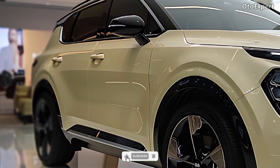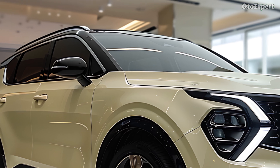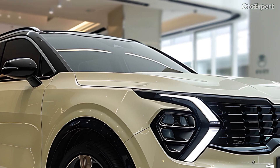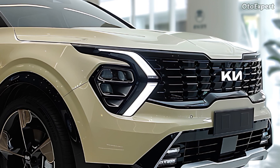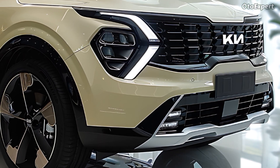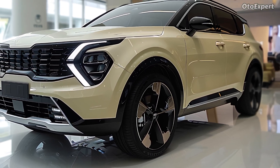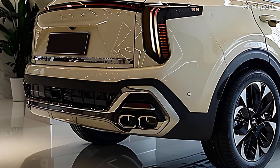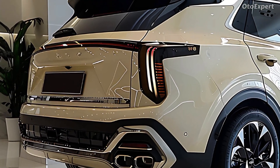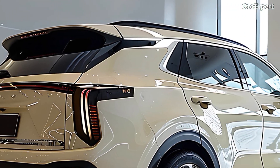The Hyundai Tucson, which is the corporate twin of the Kia Sportage Hybrid, is currently receiving a cosmetic facelift. On the other hand, the Kia Sportage Hybrid is maintaining its daring appearance as well as other characteristics that have been there ever since it was initially released. The Sportage continues to impress with its one-of-a-kind and engaging interior and cutting-edge technology, and it appears to continue to be impressive for the time being.